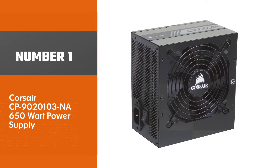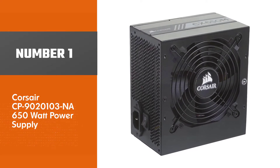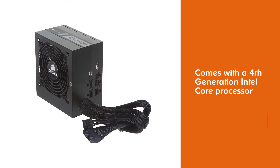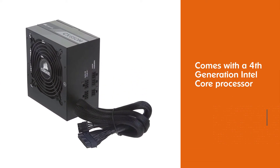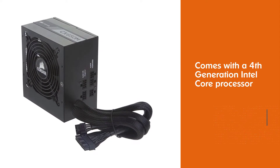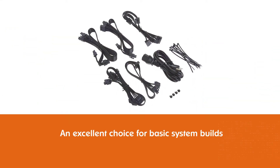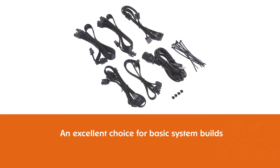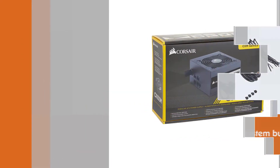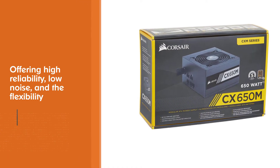Number one, most popular: Corsair CP9020103-NA 650 watt power supply. The Corsair CP9020103-NA 650W is from the CX series, which will amaze you with its specifications. It comes with a fourth generation Intel Core processor support. CX series modular power supply units are an excellent choice for basic system builds and desktop PC upgrades, offering high reliability.